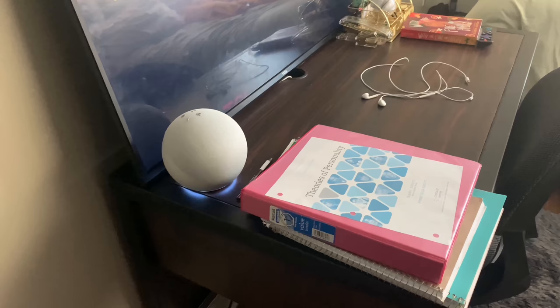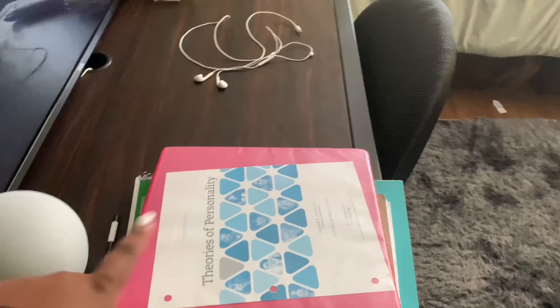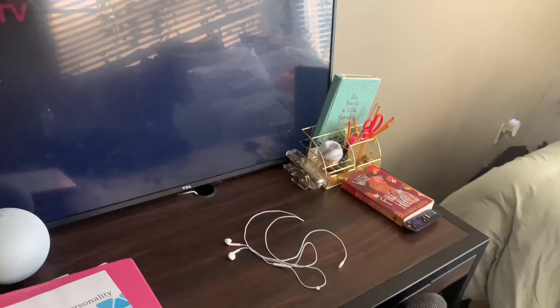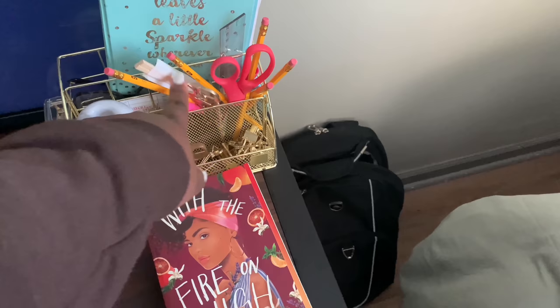I asked my Alexa what time it is — it's 4:14 PM. You see my Alexa speaker and some of my books and notebooks that I took out of my bag because every day I have different classes, so I take out the books I don't need for the day and set them down so my bag's not too heavy. TV, I can link everything. I got this book I'm reading — I got all this from Amazon, from Walmart. Everything gold I got from Amazon. This is my book bag.